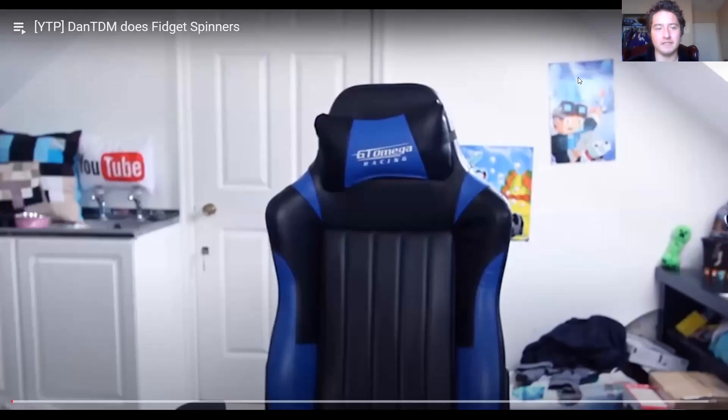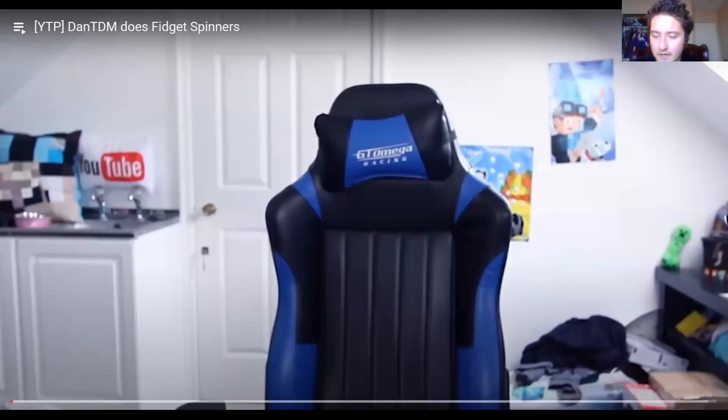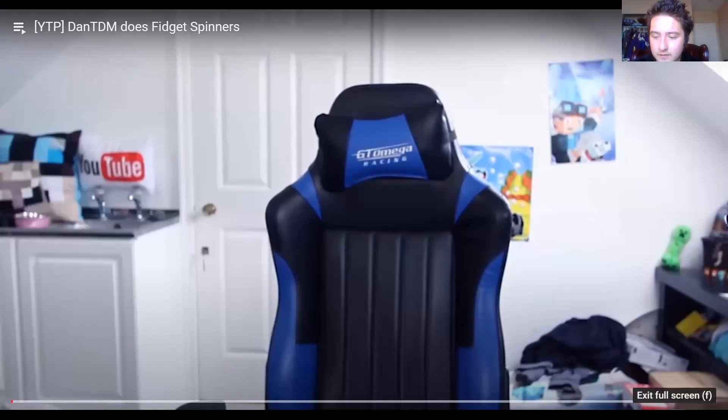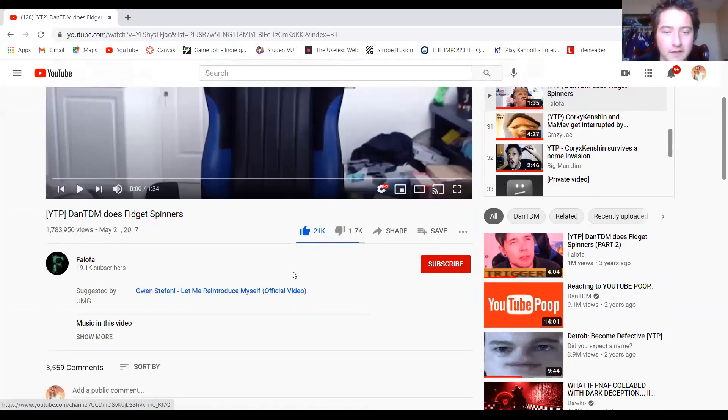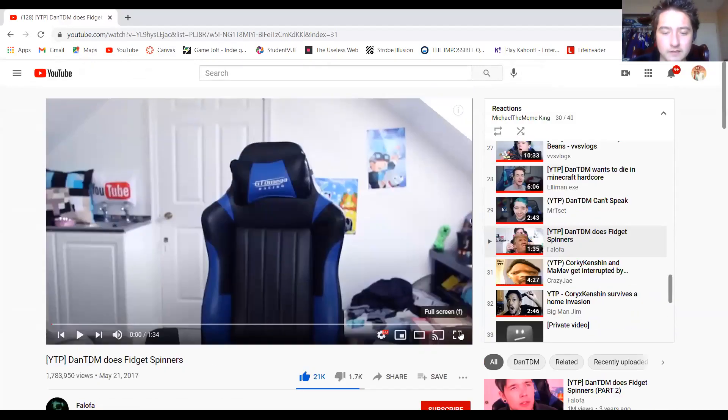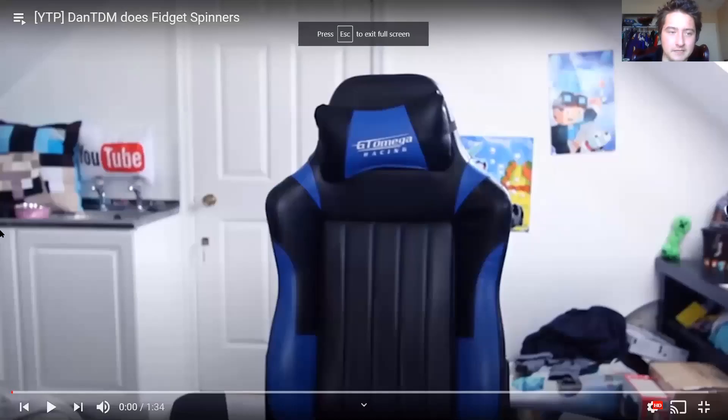Hope you guys enjoy this. So this little masterpiece is called 'DanTDM Does Fidget Spinners' and it is by — hang on — it's by Fellow FA. So yeah, we're gonna be watching this. I hope I don't get copyrighted; I've been doing pretty good so far, I haven't been getting copyrighted.